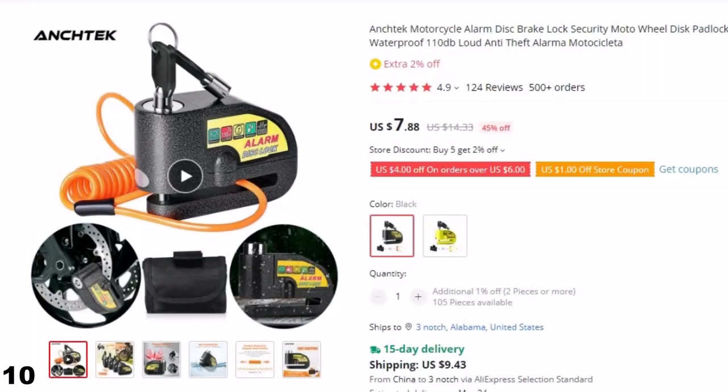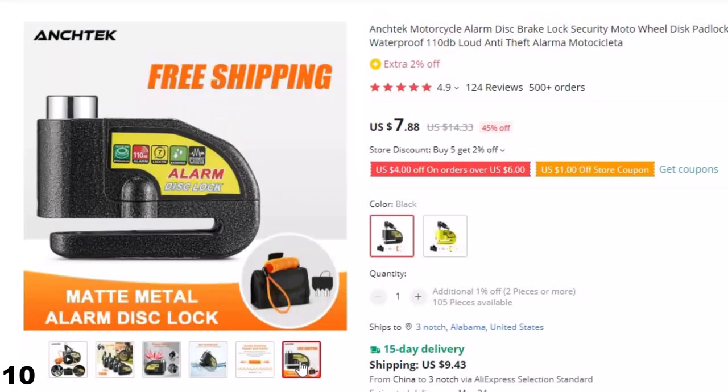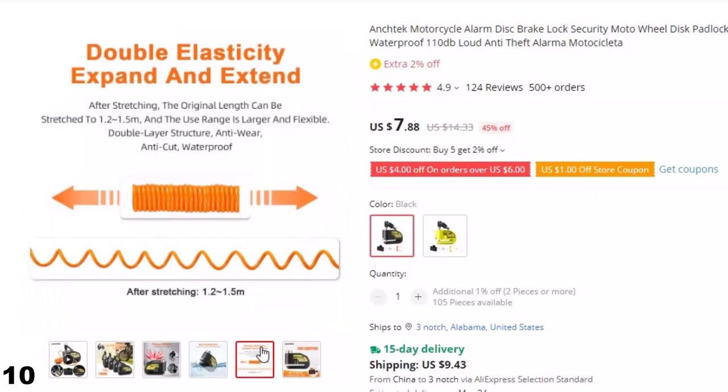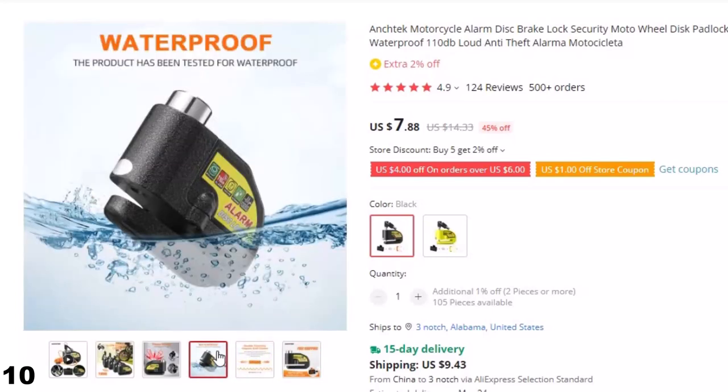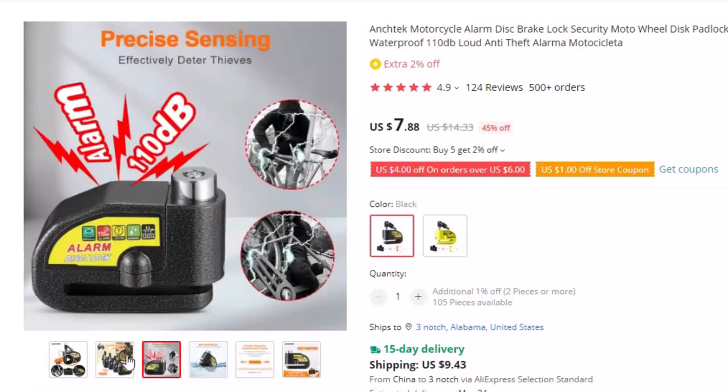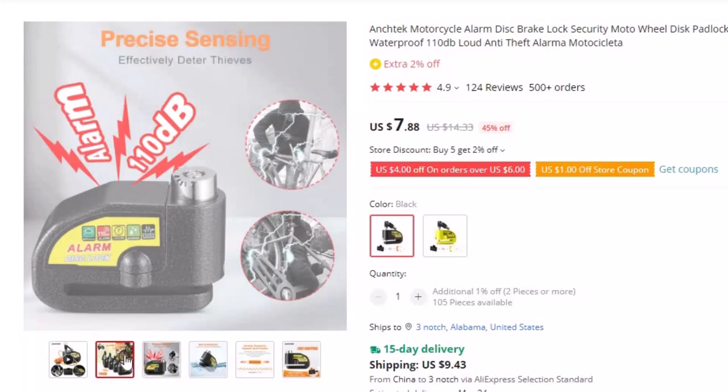Number 10: Ancetec Motorcycle Alarm Disk Brake Lock. The Ancetec Motorcycle Alarm Disk Brake Lock is an excellent security solution for riders who want to protect their motorcycles from theft. This lock is designed to fit securely onto your motorcycle's wheel disk, making it difficult for thieves to remove. With its powerful 110 dB alarm, the Ancetec Motorcycle Alarm Disk Brake Lock is a highly effective deterrent against potential thieves.